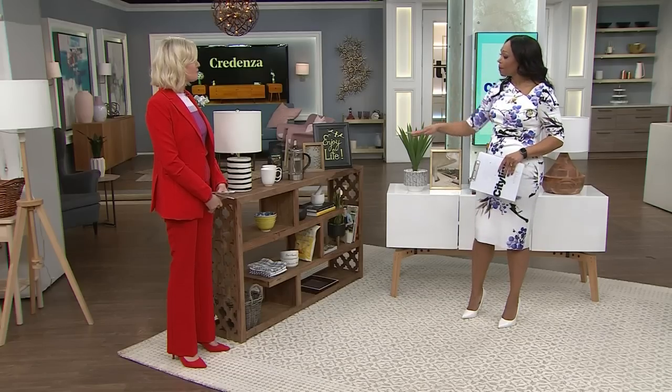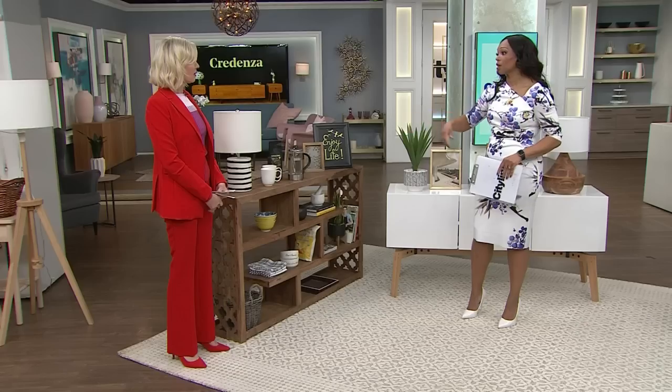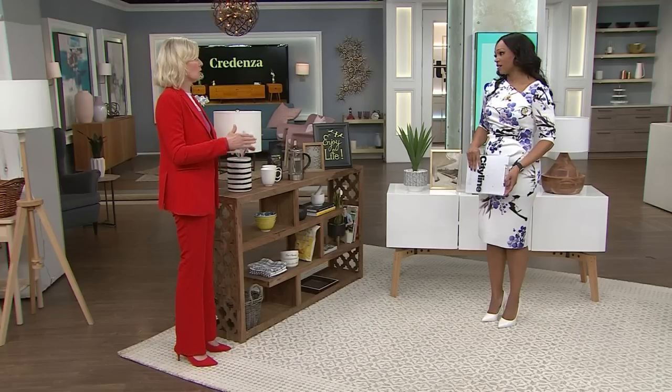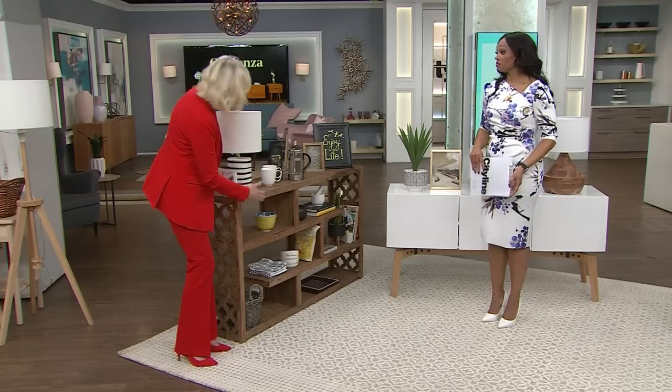A credenza is one of the most versatile pieces of furniture you can buy. We've got different words for them like a buffet, but these are really low pieces that are super functional. Unlike a console table which is really just a surface, a credenza usually runs anywhere from 18 to 22 inches in depth, making it extremely versatile in virtually any room in your house. You get storage and shelving with a credenza, which is really functional.